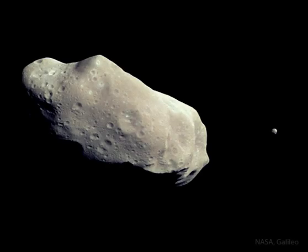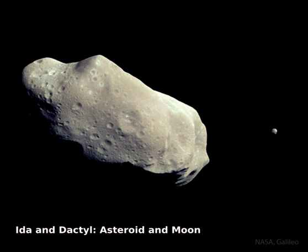This asteroid has a moon. The robot spacecraft Galileo, en route to Jupiter in 1993, encountered and photographed two asteroids during its long interplanetary voyage. The second minor planet it photographed, 243 Ida, was unexpectedly discovered to have a moon.